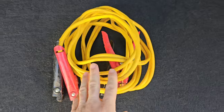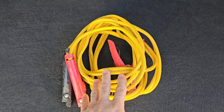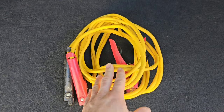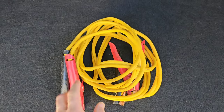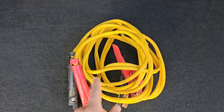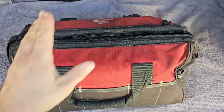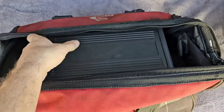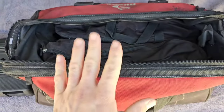Jumper cables — can't talk about vehicle preparedness without a good set of old-fashioned jumper cables. Make sure they're in good condition. When connecting to another vehicle: hook up the positives first, then the grounds. When disconnecting, unhook the grounds first, then the positives.